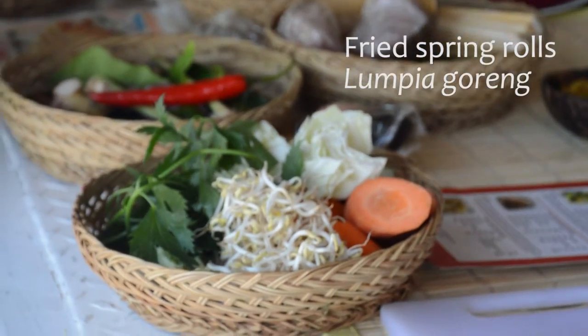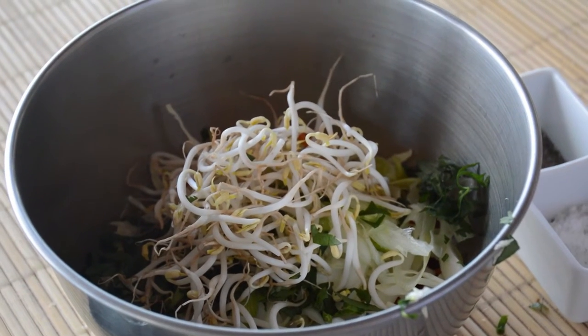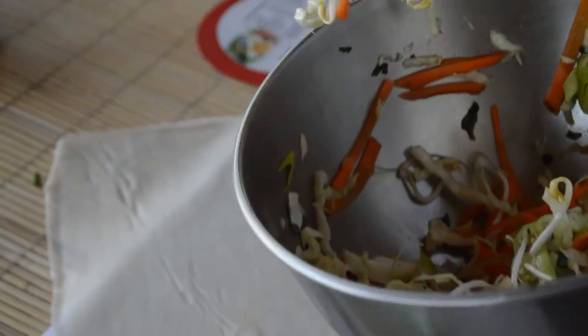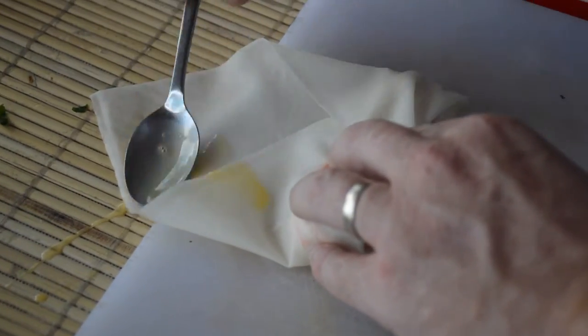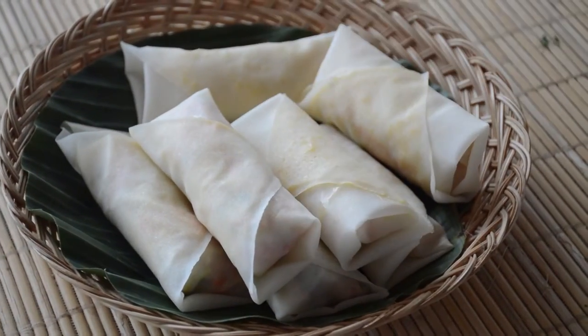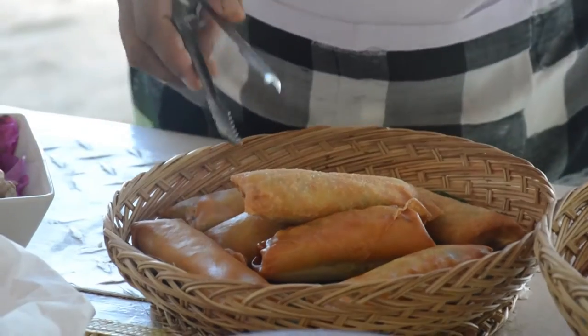First on the menu is fried spring rolls, or lumpia goreng. We chopped the vegetables finely, added this delicious smelling ginger, mixed in a good pinch of salt and gave it all a stir. Then we wrapped the rolls up with a dash of egg yolk, ready to be fried. Yum.